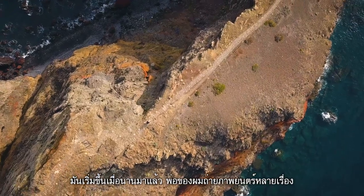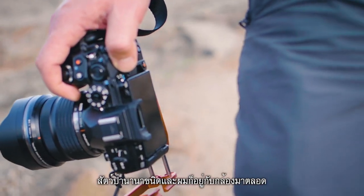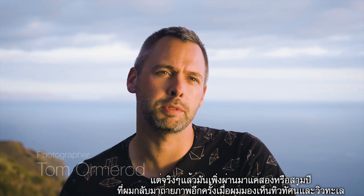It all started a long time ago. My dad used to shoot a lot of film of wildlife, and I was always around cameras, but really it's only been the past sort of two or three years that I've really got back into it, when I found my niche with landscape and seascape stuff.